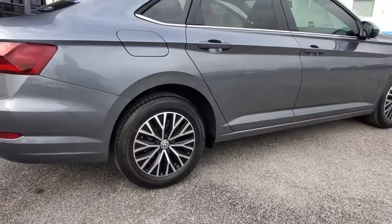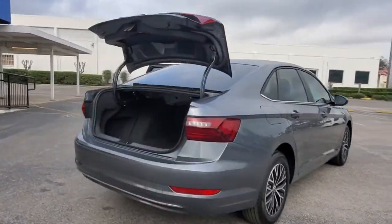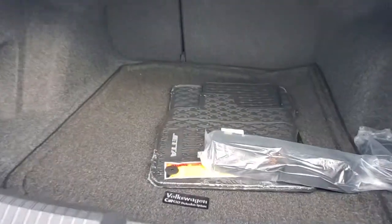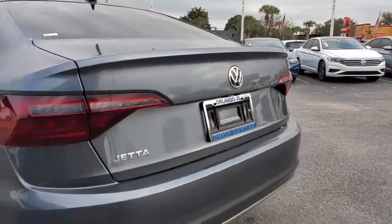Keyless entry, backup camera, Bluetooth connection, Wi-Fi hotspot, steering wheel audio controls, aluminum wheels, stability control, pass-through rear seat, traction control, intermittent wipers.